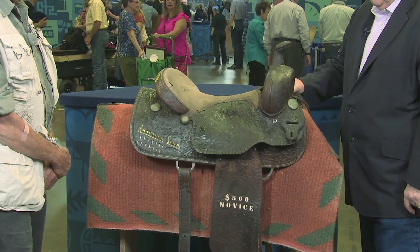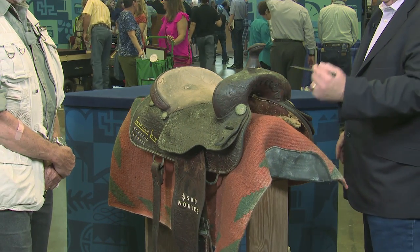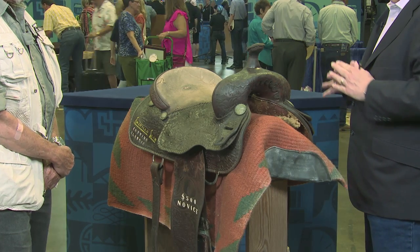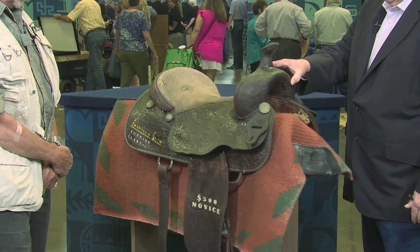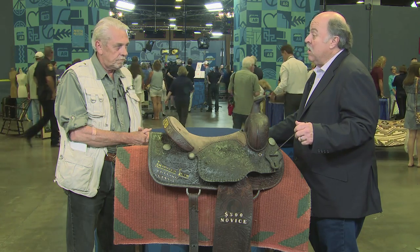They used a saddle that had a little bit wider fork on it so you could tighten your knees up, because the horses switched back and forth real fast. The horses are really fast and really well trained. They have a real sense — it's called cow sense — of moving cattle around and keeping on one. The saddle was made by Oliver Saddlery and it's marked.